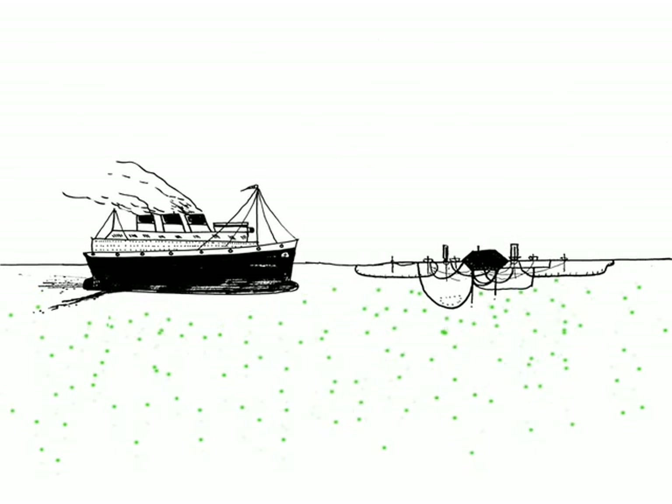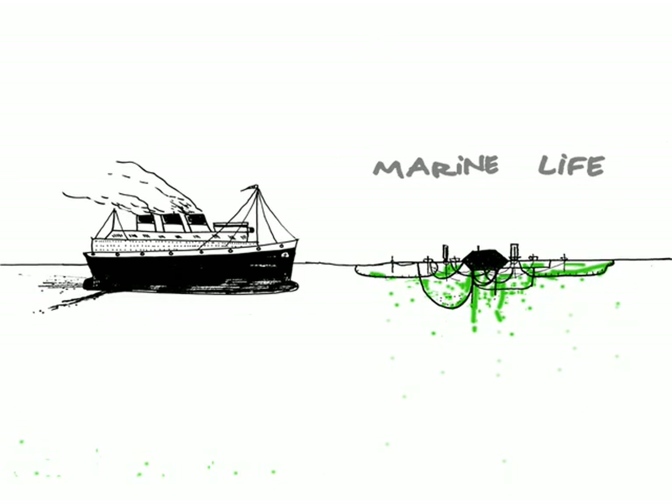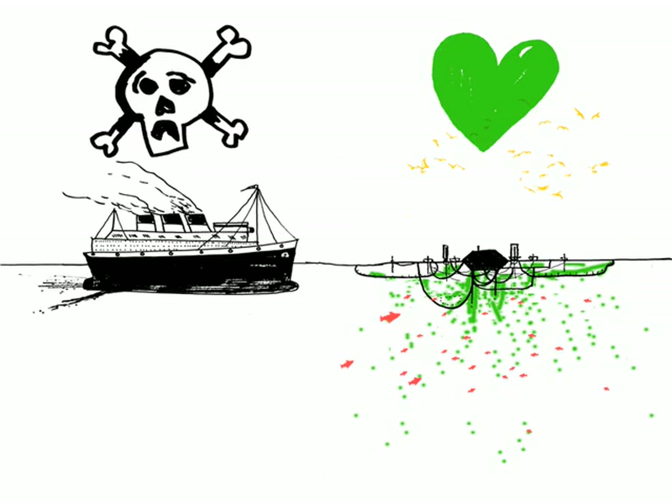Unlike most boats coated with pollutive anti-fouling paint, we actively encourage marine life to become part of us. Instead of holding vegetables and animals in captivity, we create a favorable open environment. Open Sailing is a nomadic ecosystem.